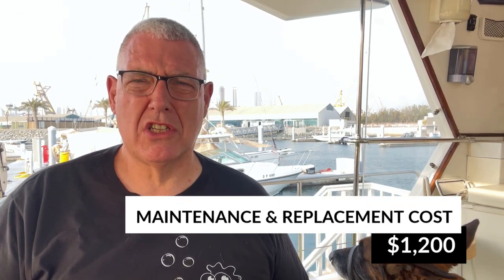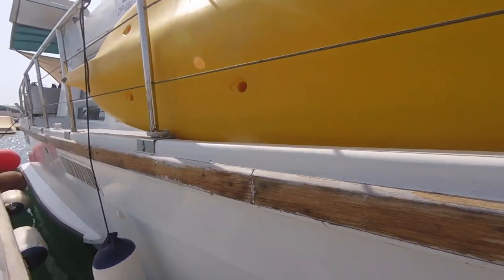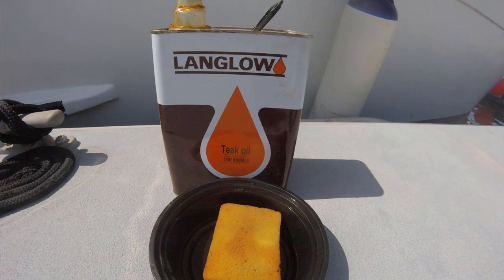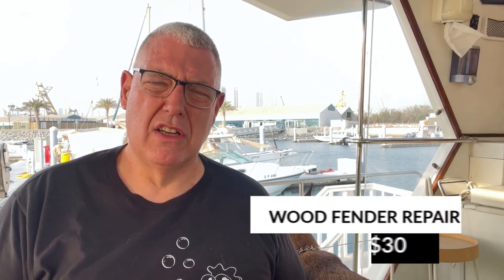Maintenance and replacement costs were $1,200 this month — that covers maintenance and replacing things like mooring lines or anchor lines. We got a 100-yard anchor line and a replacement mooring line for $220. We also sanded back the rubbing strake that goes around the boat. Traditionally we varnish it, but it always looks rubbish after a few months, so we're now using teak oil. We sanded it all back, filled the cracks and screw holes, then applied teak oil. It looks great — cost around $30 for the teak oil and filler.